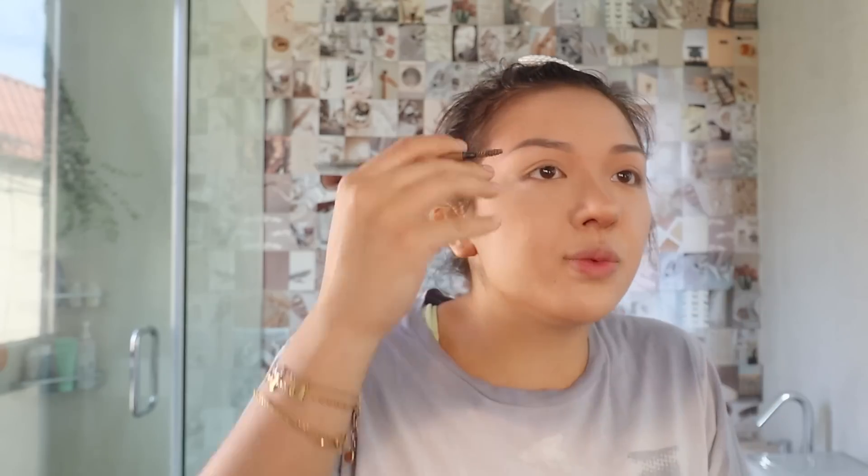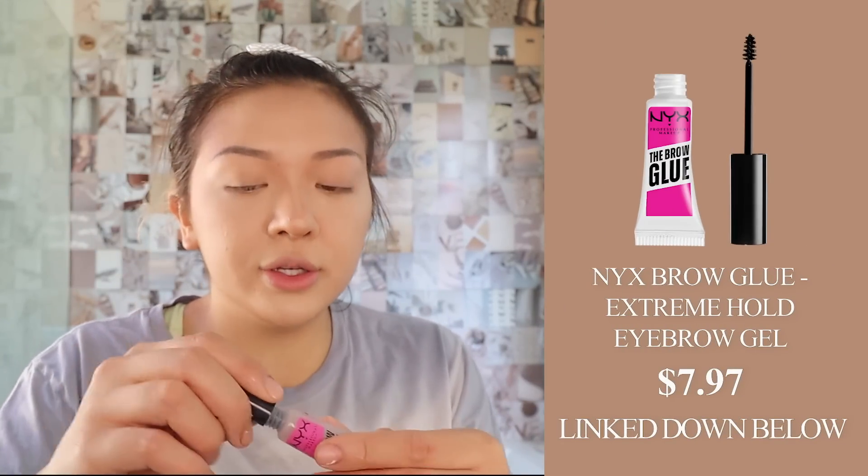I've been hating my brows lately just because they're microbladed and tattooed — they're not really the shape that I want. The ends are really long and it makes me look aggressive, but we're just trying to work with it. Basically I'm just gonna brush them through and then take the NYX brow glue, brush them like this. I know this looks really aggressive but after you do that and there's a bunch of gel in them, brush them up the way you want — your brow actually has to be saturated with the brow product. I brush them up over like that.